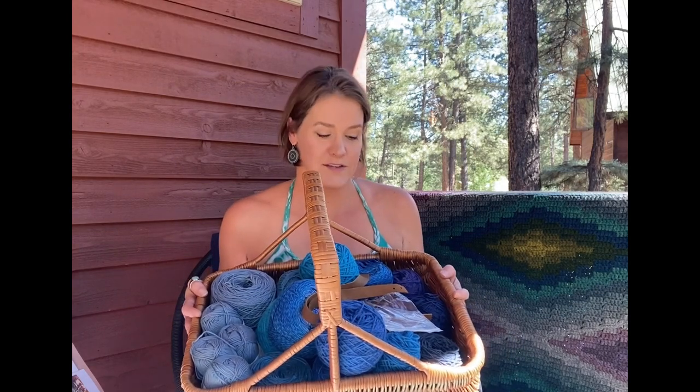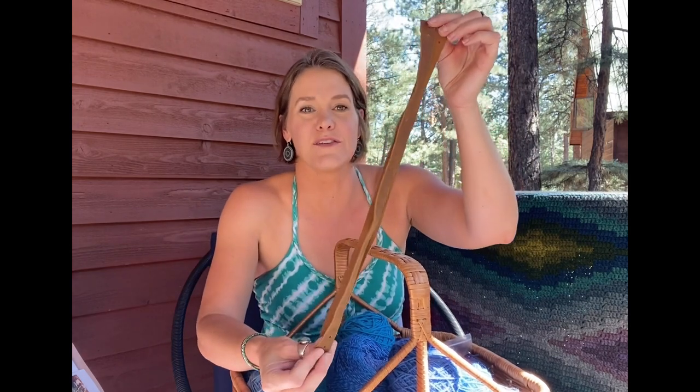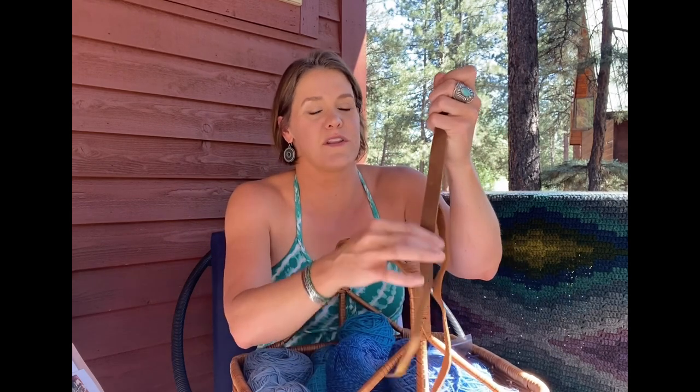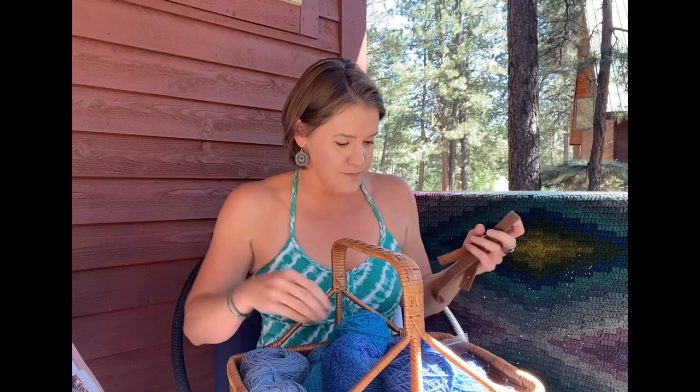My second basket kit I'm calling the blue basket kit. My inspiration living here in the Southwest was lapis lazuli — that rich blue gemstone color — maybe because the gem and mineral show just came through my town recently. This one has really fun, slightly longer leather straps, so if you want to make it into a tote you can. I did poke the holes already, but if you want shorter handles, just cut the leather and poke new holes.